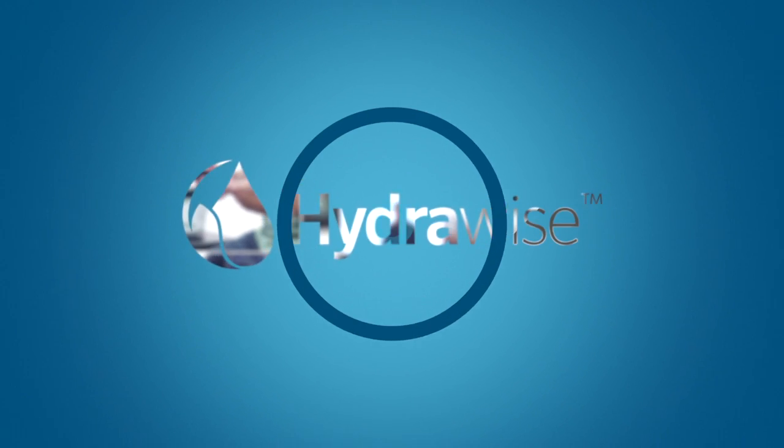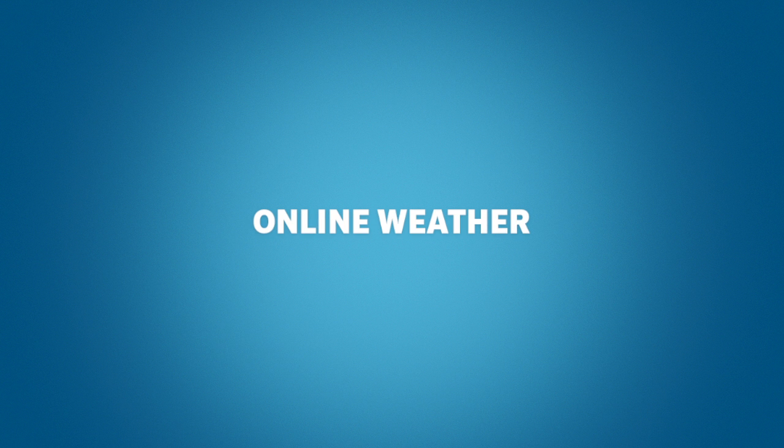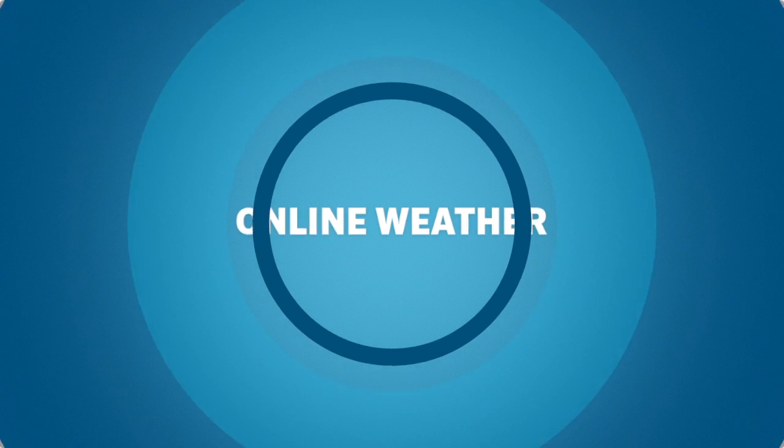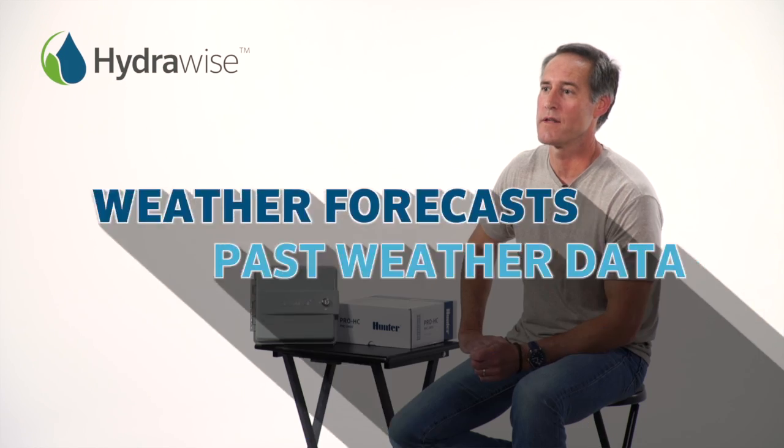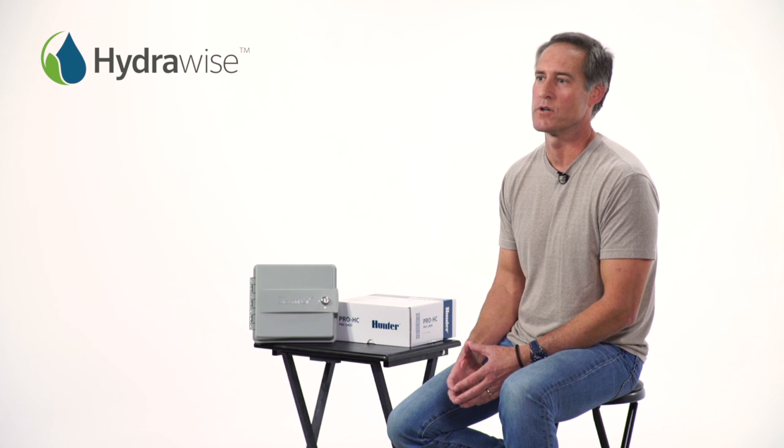Online weather, advanced accurate forecasts, and the ability to add weather stations. One of the most expected features from a Wi-Fi controller is online weather tracking. This allows the controller to analyze local, web-based climate information. Hydrawise uses weather forecasts and past weather data to make its adjustments, so just the right amount of water is used during irrigation. When you look at how other controllers read the weather and how they use the information, you start to see some noticeable differences.